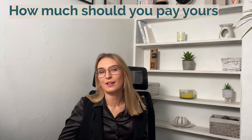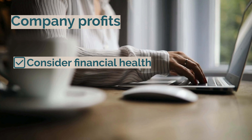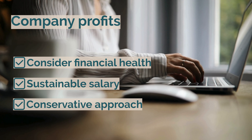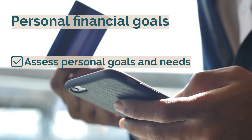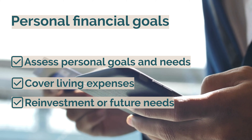First up is salary. How much should you pay yourself? Well, it depends on your circumstances and your financial goals. There are a few things to consider. Company profits: your salary should be sustainable based on the company's profits — a more conservative approach may be wise if the business is still growing. Personal financial goals: your salary should strike a balance between covering your living expenses and leaving enough profit in the company for reinvestment or future needs. Check out our video 'Financial Planning for Small Business Success: Setting Goals and Budgeting' for more help.